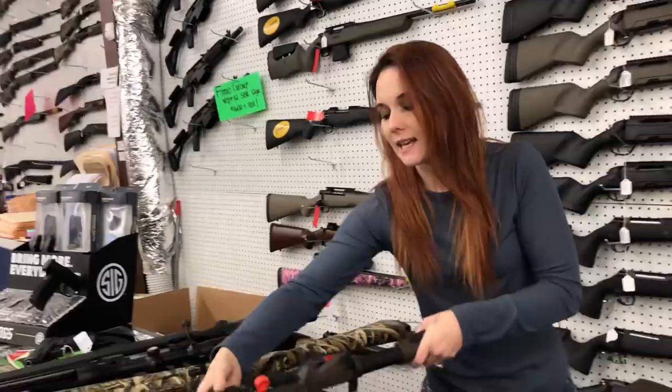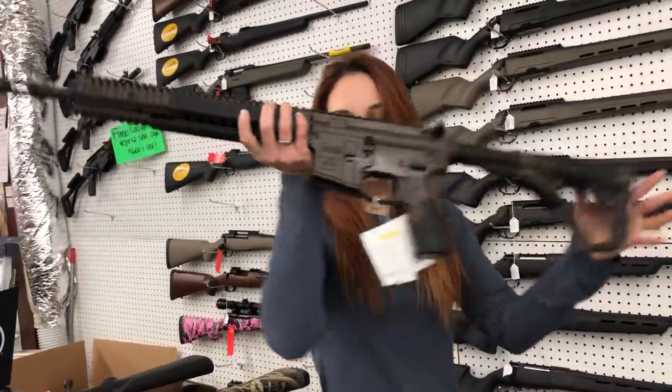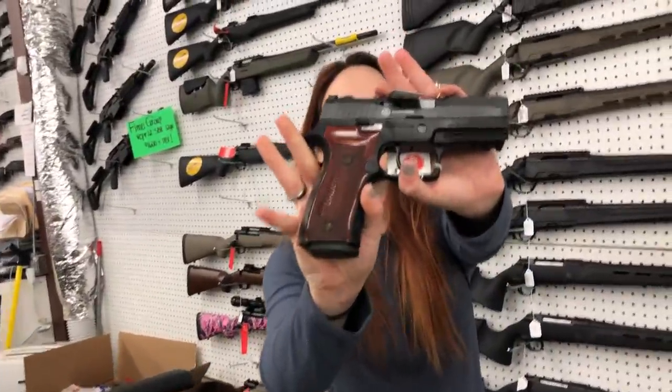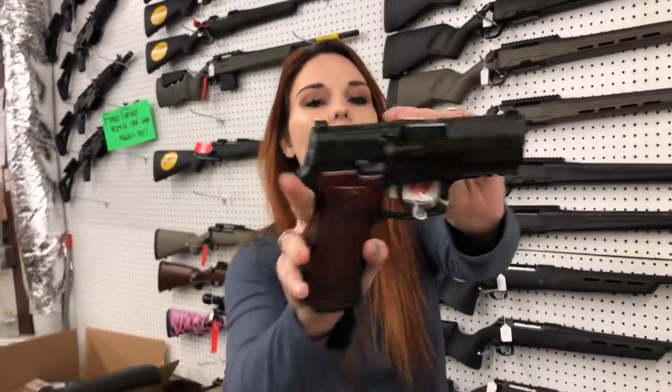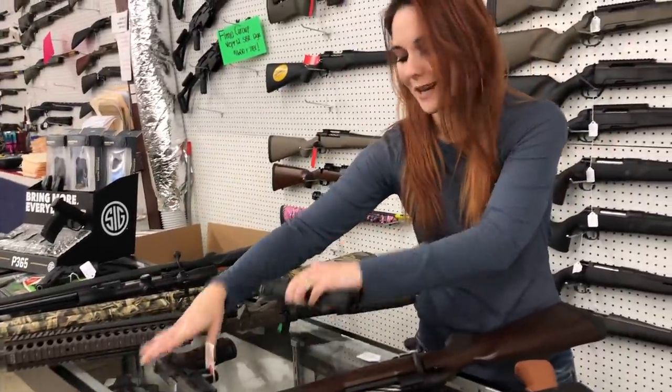Daniel Defense M4A1s are back in stock, y'all — she's going to be $1,800. Sig P320 Classics are also back in, in the 9mm. They're cut for your optic and have beautiful wood grips on those. Call me, I'll be more than happy to give you the price on that.